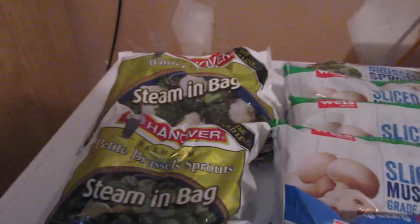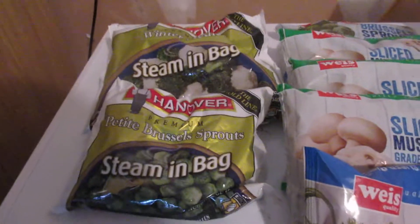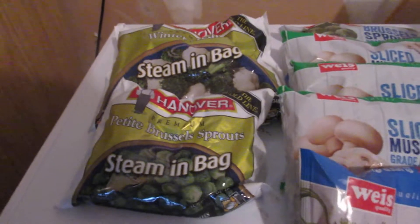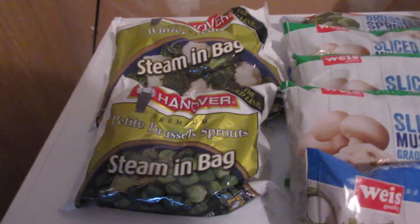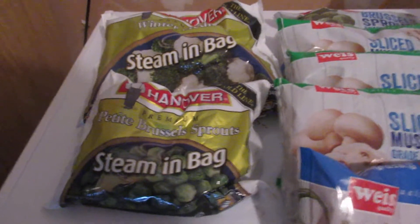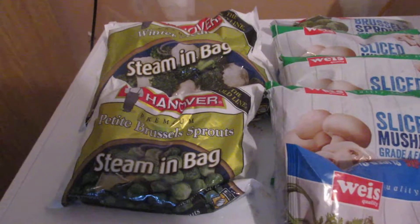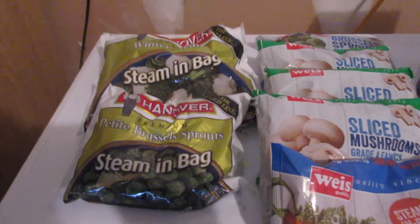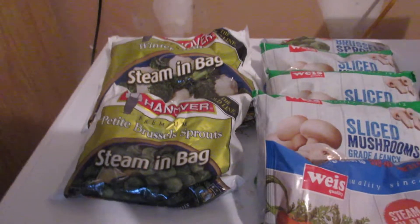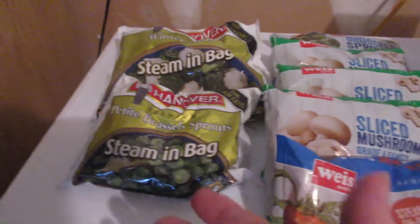Then I got some of these Hanover gold line premium veggies. They're on sale two for $4, which is $2 each. There's a dollar off two bags of silver or gold line Hanover veggies on coupons.com, which I could stack with a Weiss dollar off two bags of Hanover vegetables — a coupon from their little coupon book at the registers a couple weeks ago. I've got two more books, so I'll probably go back next week since they'll still have the Hanover on sale.